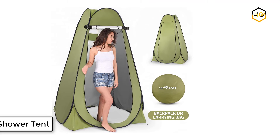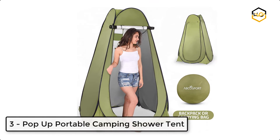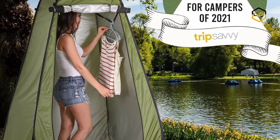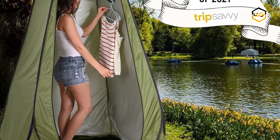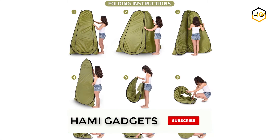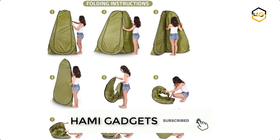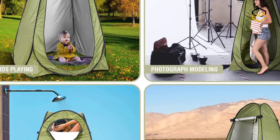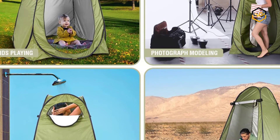At number 3, we have the Popup Portable Camping Shower Tent. The Hiabco Instant Privacy Tent offers instant private space for camping, bathroom, and potty use. It is designed for utmost convenience and can be set up instantly. This lightweight, tall popup tent offers easy access, enhanced airflow with a side window, and better outward visibility.